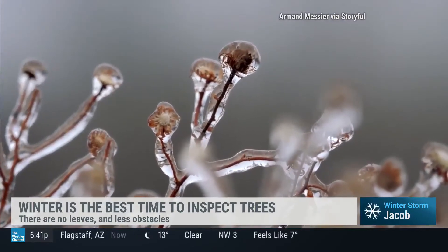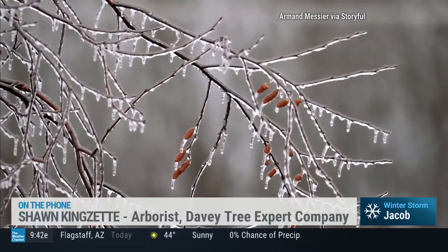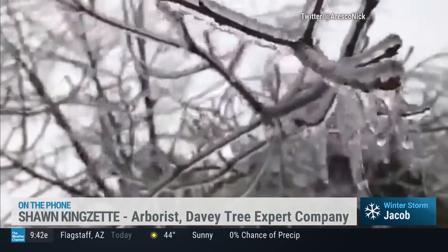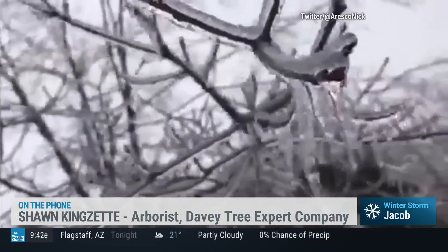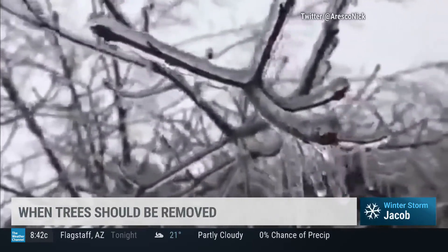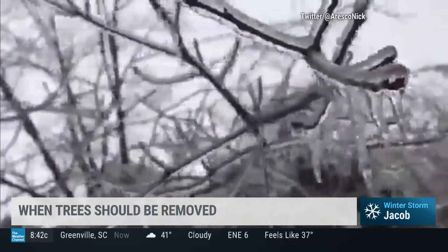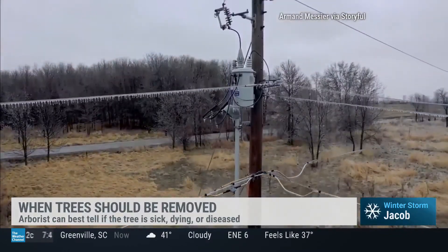It's fascinating that wintertime is the best time to have trees inspected. How do you even know when a tree should come down? The first step is getting a certified arborist to inspect it — they know what to look for. It's a difficult question; we love our trees for the shade and beauty they provide, but we can't have them falling on our homes.